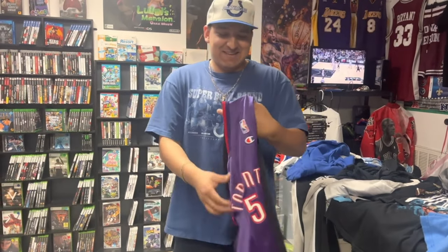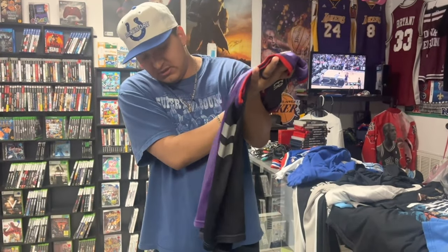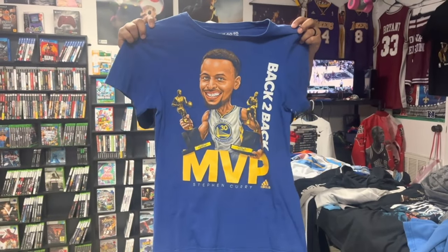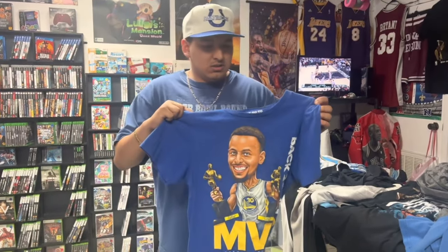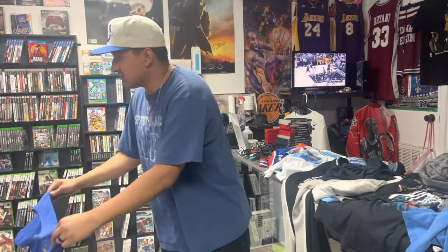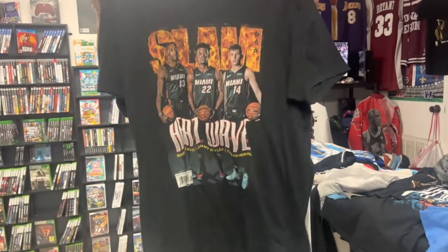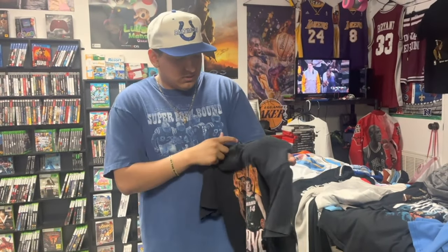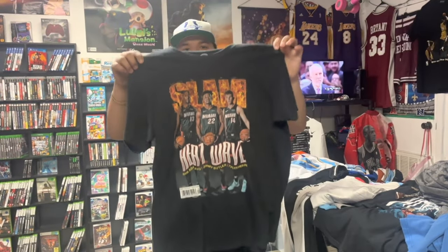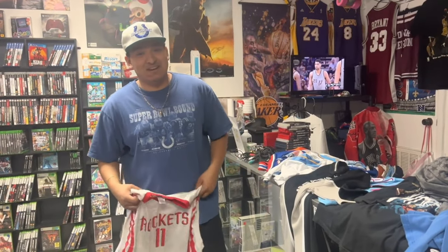Next piece: Vince Carter youth XL with the Raptors — nice piece. Also got this Curry back-to-back MVP t-shirt on the Adidas tag, size small — nice piece. And we got this Miami Heat t-shirt as well — I'm a Heat fan so I always want to keep Heat stuff, but this one might be a little too small. Regardless, I'll always try to fill up the racks with Heat stuff.